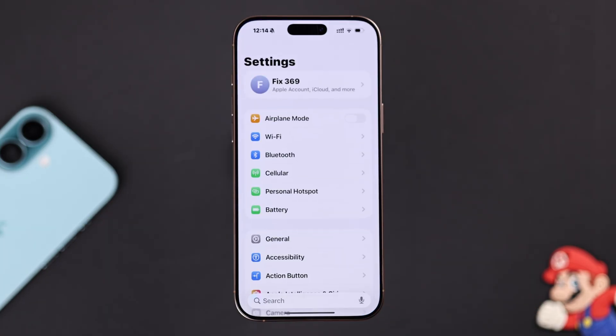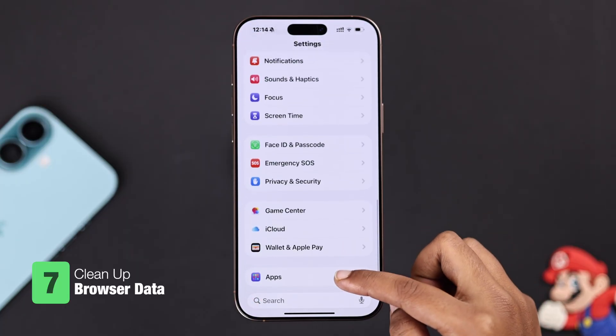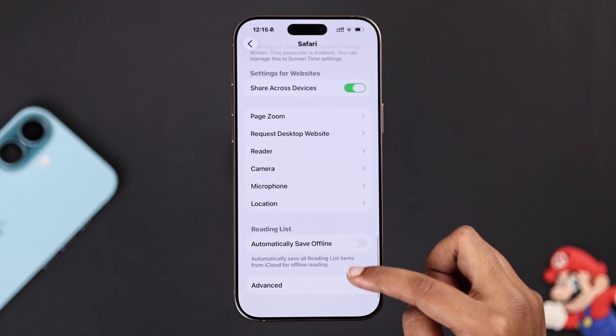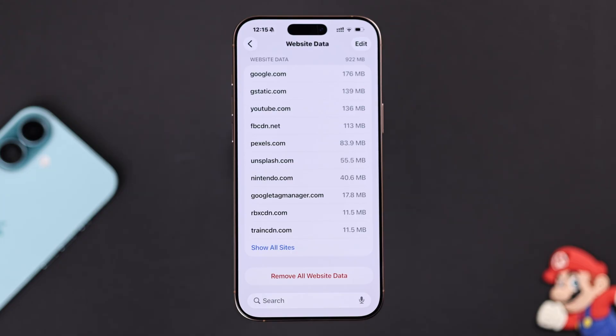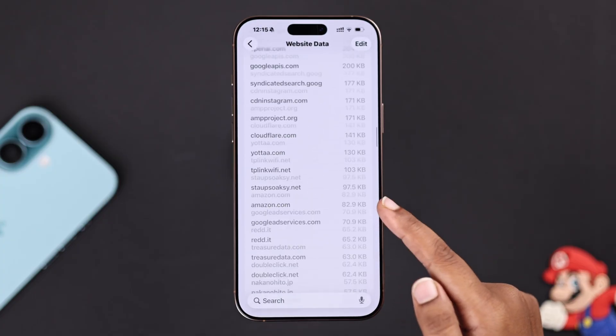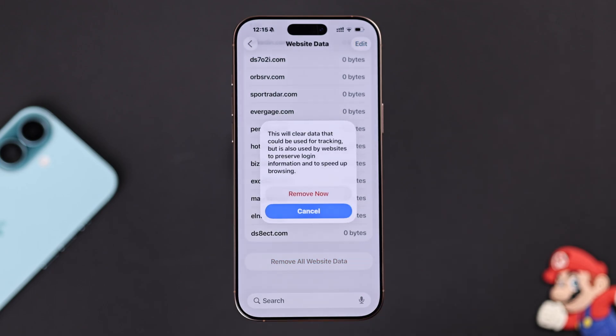From Settings, you can also clear your browser history. Go to Apps, then Safari, and scroll down to Advanced. Tap on Website Data — you will see all your website data saved here. Go to Show All Sites and remove sites you don't need, then tap Remove All Website Data and confirm.